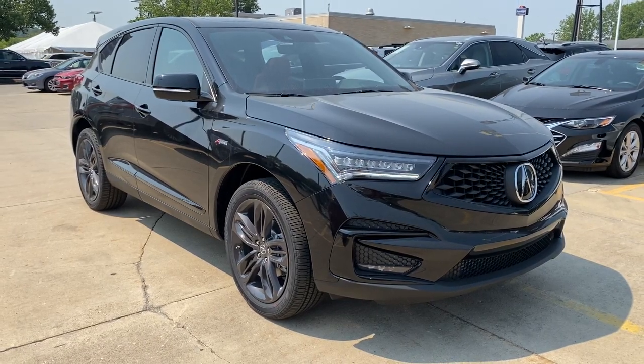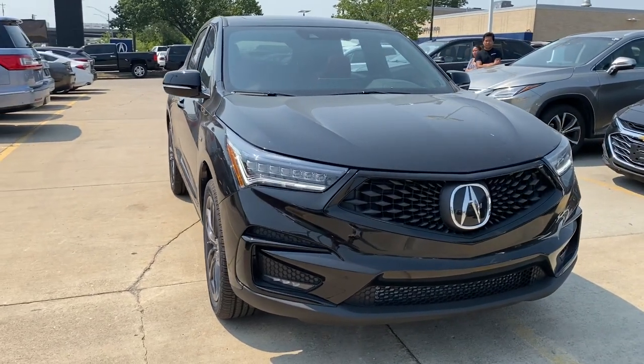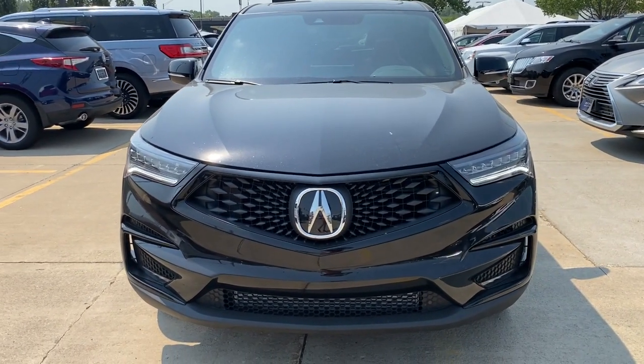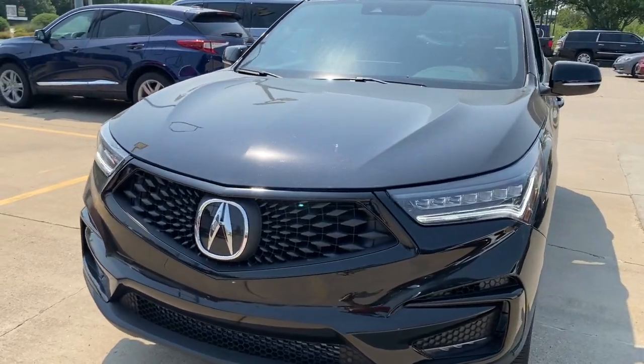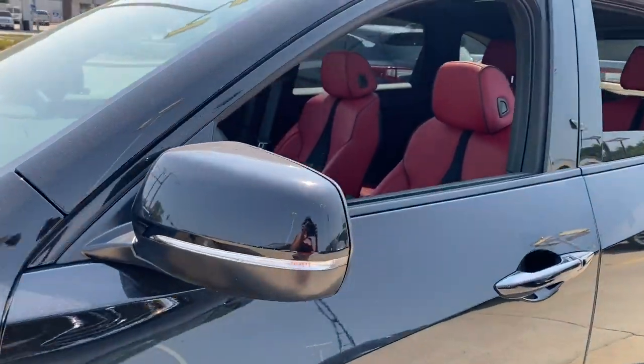You'll have love at first sight with the 2021 Acura RDX. The Acura RDX, a luxury crossover SUV that handles whatever life throws at you in style and comfort. These are just some of the great options this vehicle comes with.